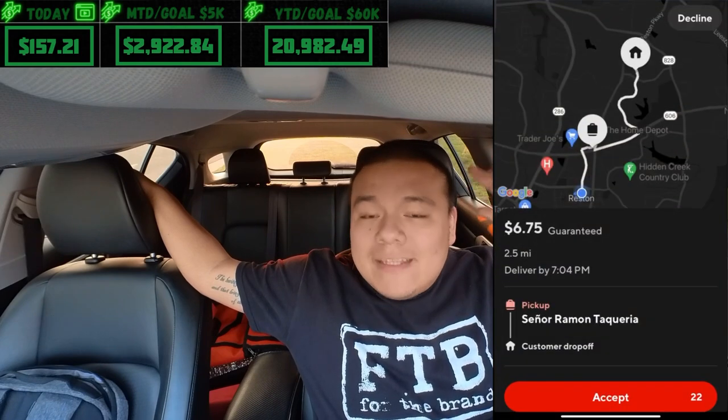Waited a bit, got an order from Senora Mosta Taqueria, dropped it off, and then my dash ended at 7 — couldn't get back on, not busy enough. Finishing the dash at $163.96. Not bad for a relatively slow day where I didn't really have a proper shift. Today was really about dashing with the iPad.